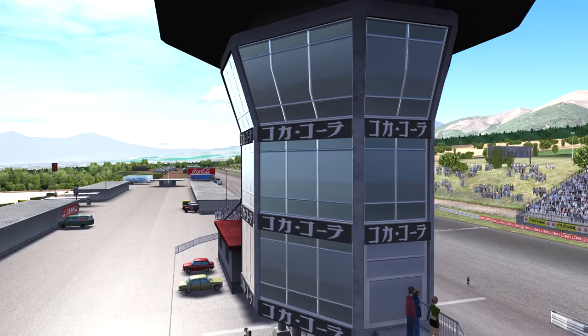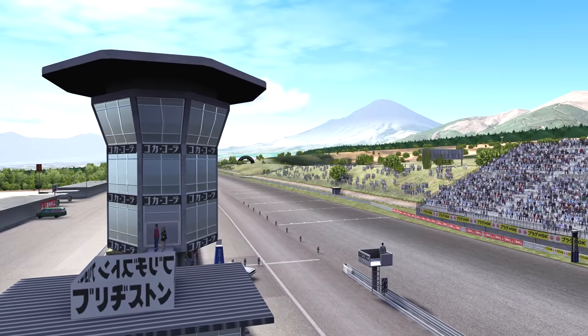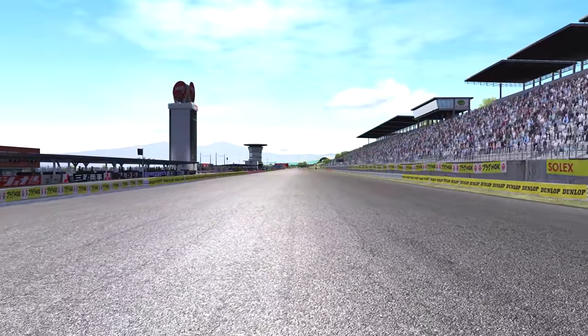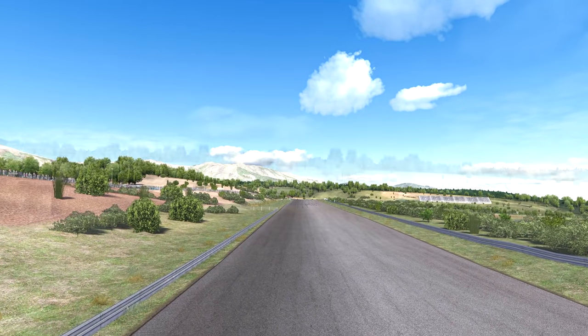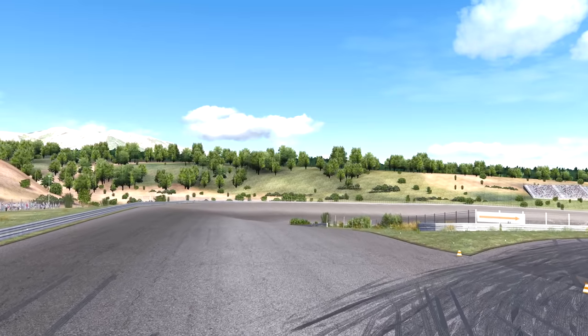In its original 6-kilometer, 3.7-mile layout, the Fuji Speedway sits in the shadow of Japan's Mount Fuji. The signature mile-long front straightaway is instantly recognizable as the circuit is today. But at its end, a sudden 200-mile-per-hour drop and shock — first sight of the epic Daiichi Corner.